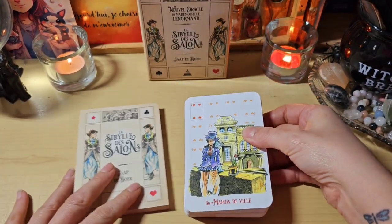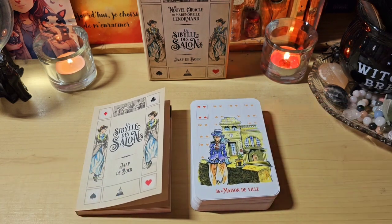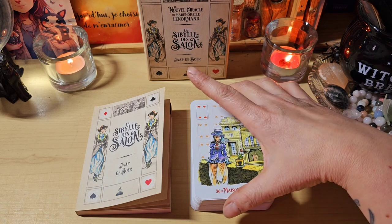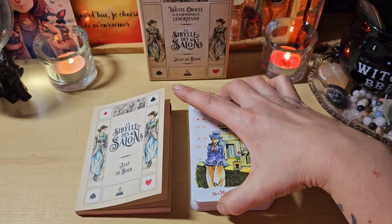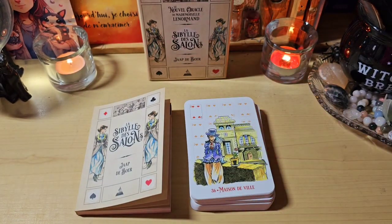Franchement, c'est une très très belle découverte. J'aime beaucoup. Dites-moi dans les commentaires ce que vous en pensez, si vous aimez cette version ou si vous n'aimez pas trop, si vous trouvez que les illustrations sont chouettes, si vous aimez le dos. Dites-moi tout ça dans les commentaires, comme ça on partage tout ça ensemble comme d'habitude. Je vous fais plein de gros bisous et on se dit à très vite pour de prochaines vidéos. Bisous, bisous.